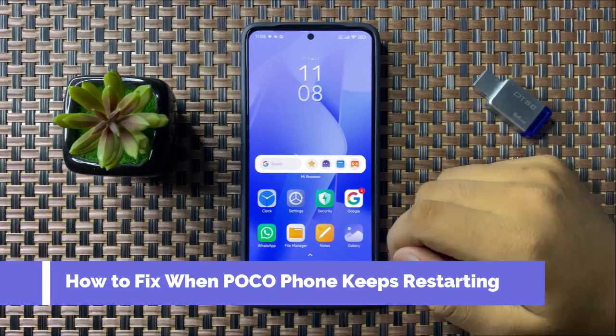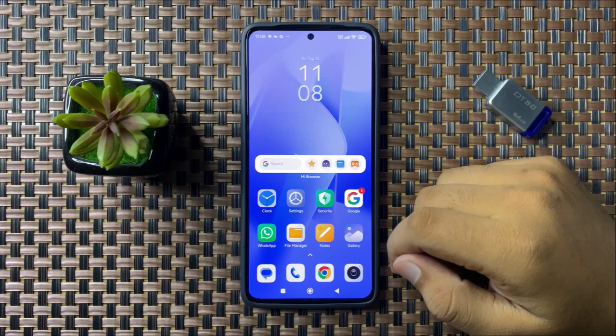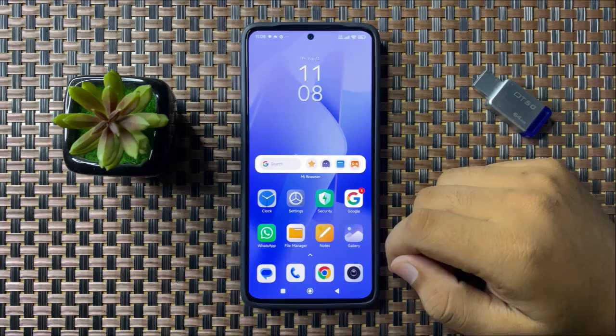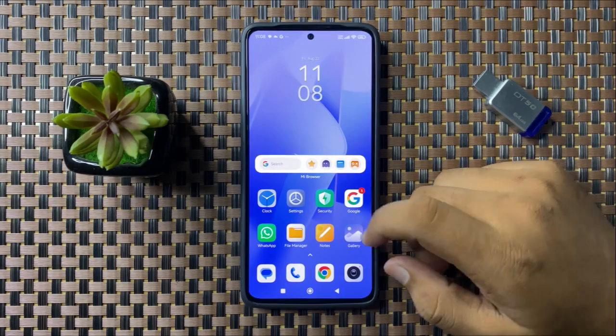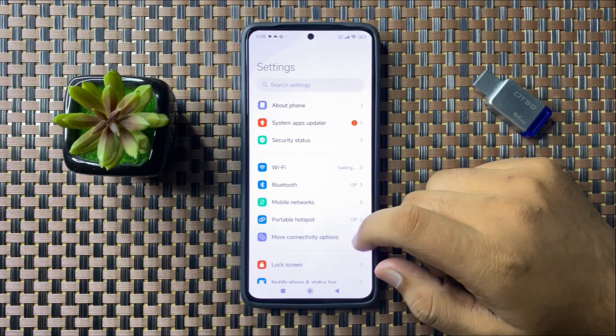Welcome to this video. I will show you how to fix the keeps restarting issue on your Xiaomi Poco phone. To fix this issue, first open Settings, then scroll down.